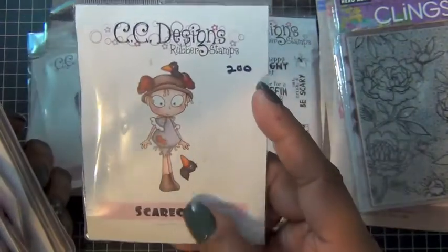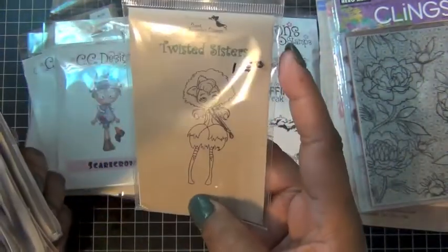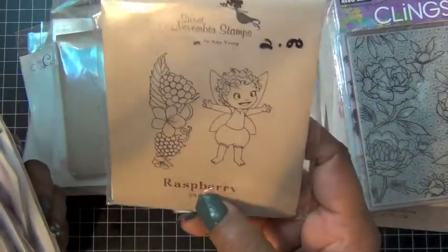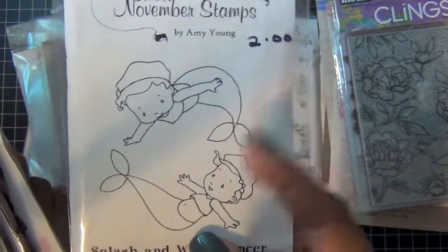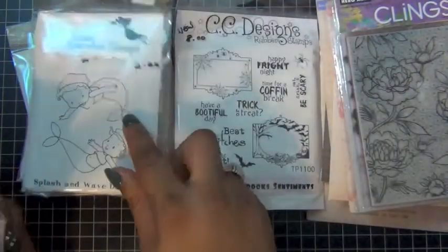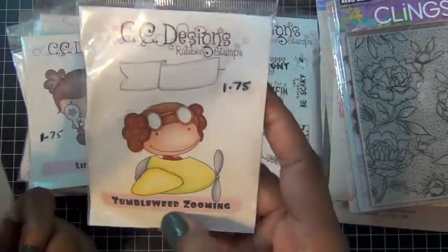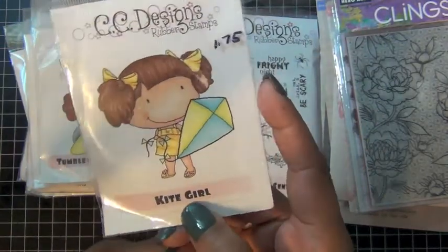Scarecrow was $2.00 — I want to use them on a Halloween card. Then Azalea, this one was $1.50 — pretty size stamp. Then Raspberry, she was $2.00 by Sweet November, and this one was also $2.00 and it comes with two stamp images — it's Splash and Wave Dancer. Then Lipstick, these cute little ones — lipstick was only $1.75. Then Tumbleweed Zooming was $1.75, pretty good size stamps. And Kite Girl, cute, was also $1.75.